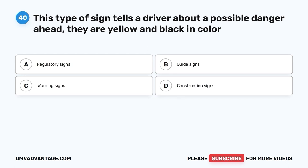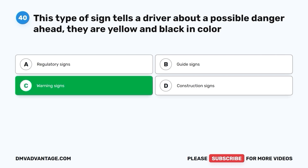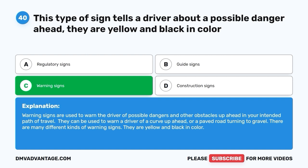Question forty. This type of sign tells a driver about a possible danger ahead — they are yellow and black in color. A. Regulatory signs. B. Guide signs. C. Warning signs. D. Construction signs. The correct answer is C — warning signs. Warning signs are used to warn the driver of possible dangers and other obstacles ahead in your intended path of travel. They can warn of a curve up ahead or a paved road turning to gravel. They are yellow and black in color.